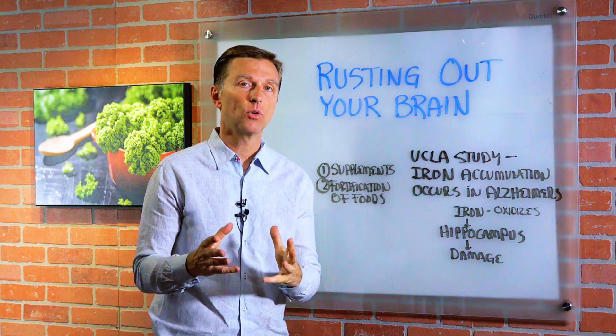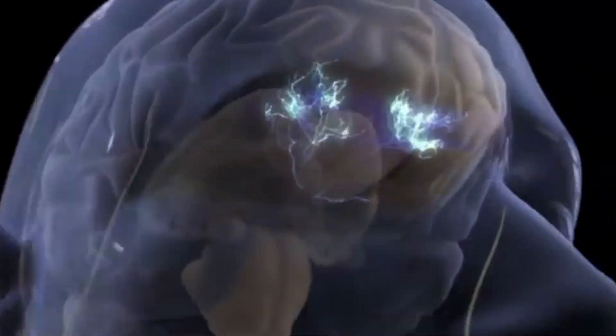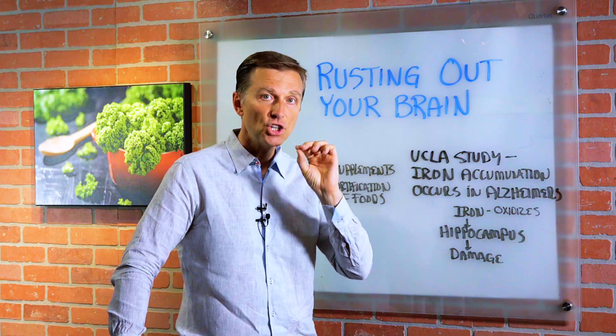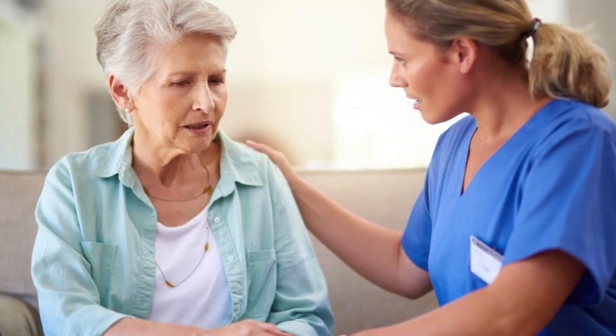Hey guys, today we're going to talk about how to avoid rusting out your brain. So I was reading this UCLA study on the iron accumulation connection to Alzheimer's patients. Very fascinating.